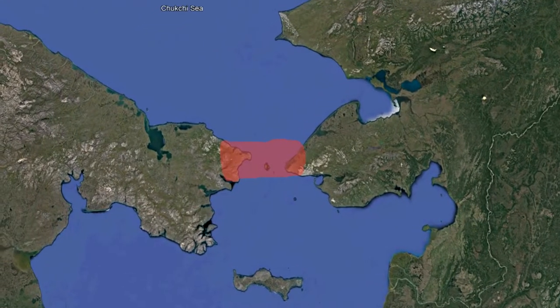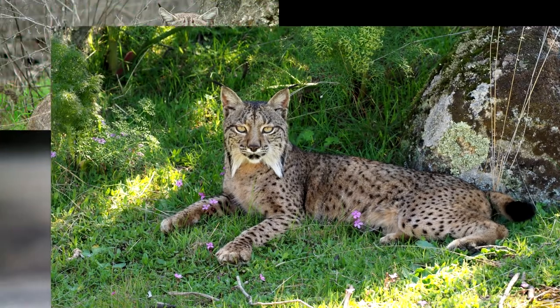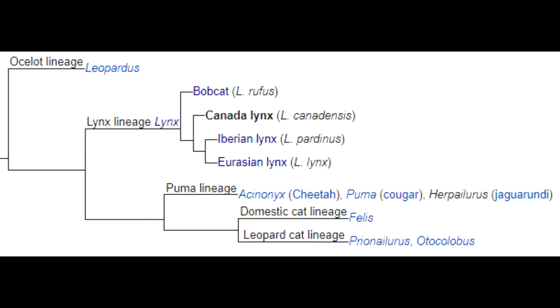The species to follow the ocelot were the bobcat, the Canadian lynx, the Iberian lynx, and last but not least the Eurasian lynx. There are subspecies to each of these, but they are debated as there are only small differences in each.